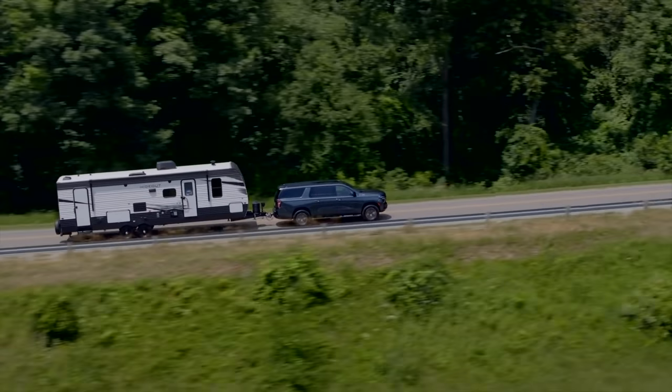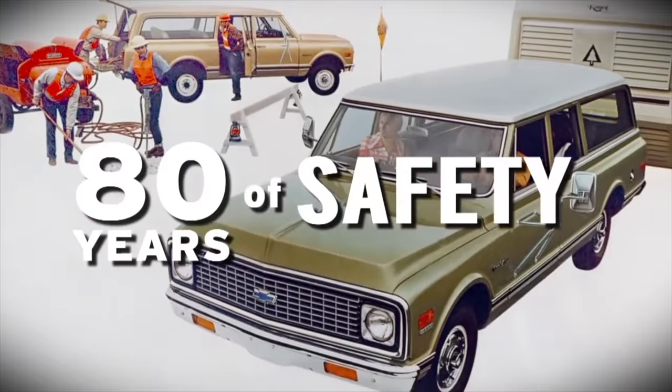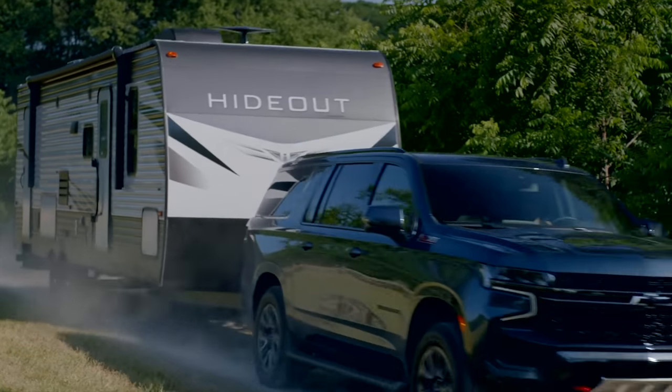Today we're talking about the Chevrolet Suburban. We'll drive through the history of this iconic car, and if you're looking to buy used, we'll see which years are good to consider and which ones you should avoid. So hop in and let's get going.